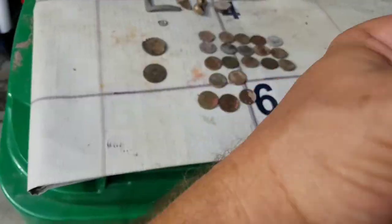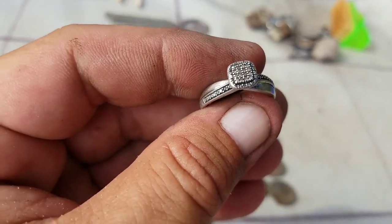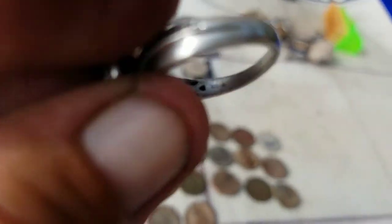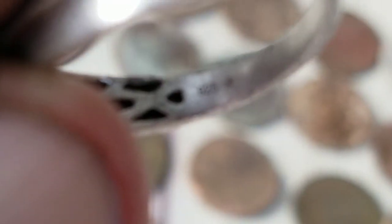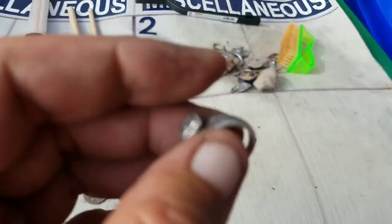And the best find of all was, of course, the ring. And this sucker is cleaned up beautifully. It's got some nice stones in it. It's marked on the inside 925, and I can put some pictures up at the end here with a star after the 925. So, very beautiful — super happy to have that. It had been on the ground a long time.